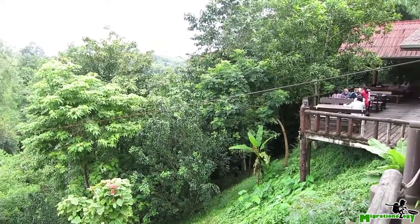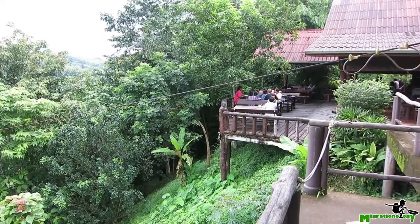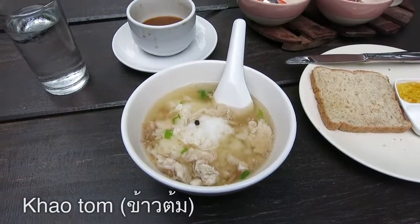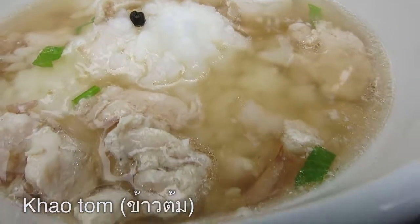We got back from the market, and now for breakfast we're sitting on the terrace. It's a great view of the surrounding hills, and eating a bowl of kathom, which is basically a boiled rice soup — chicken soup.